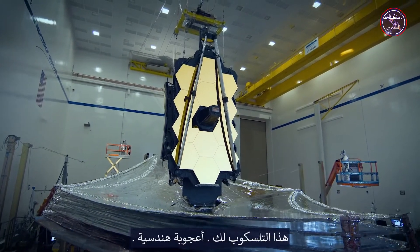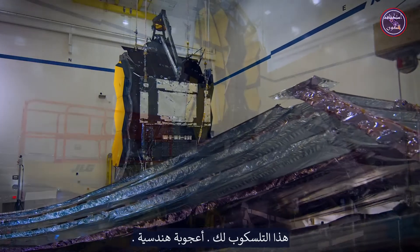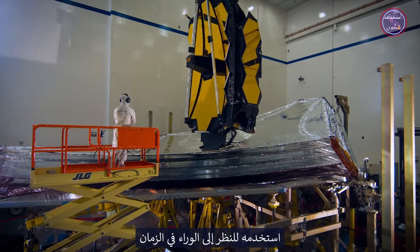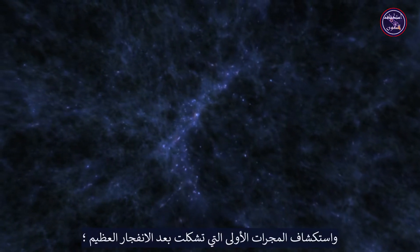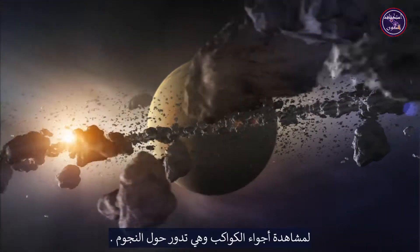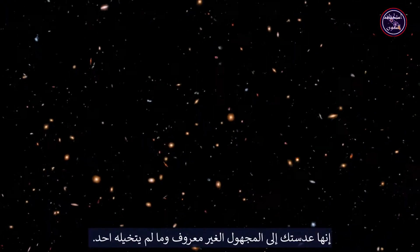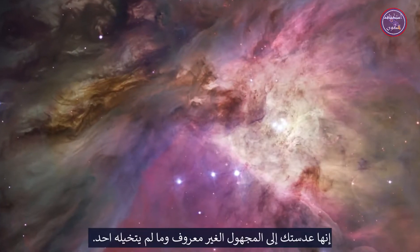This is your telescope. An engineering marvel. An exploration powerhouse. Use it to look back in time and explore the first galaxies that formed after the Big Bang. To peer into atmospheres of planets orbiting the stars. It's your eyepiece to the uncharted, unknown, and unimagined.